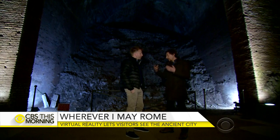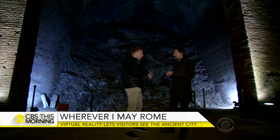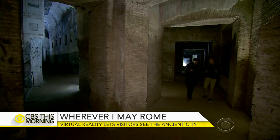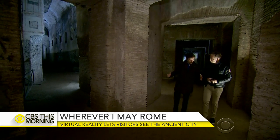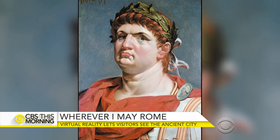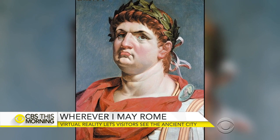This entire room was filled with soil, and also other spaces and other rooms — completely filled in. Alessandro D'Alessio, the chief archaeologist here, explained how this place was buried following Emperor Nero's death.